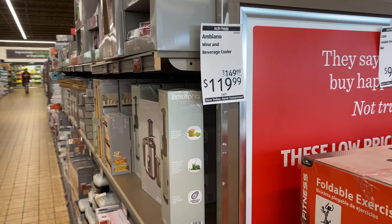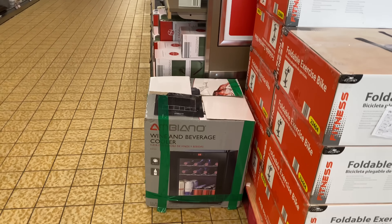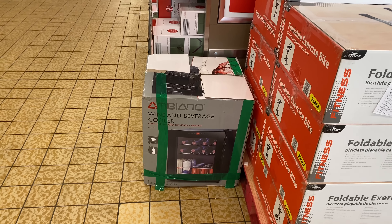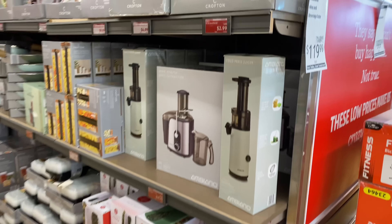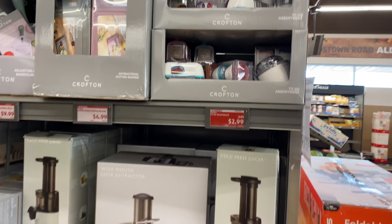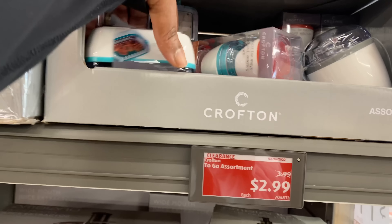Right here is a wine and beverage cooler for $119.99 — almost missed that. Great deal, and that is a sale price. Right here is the to-go assortments for $2.99.